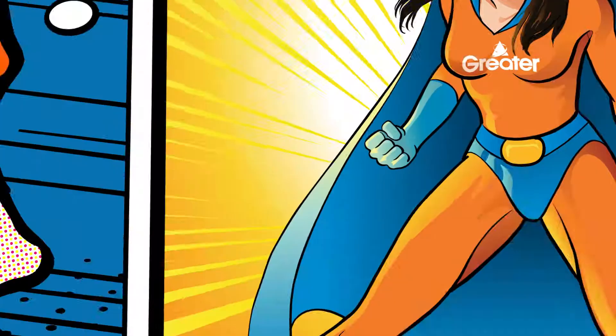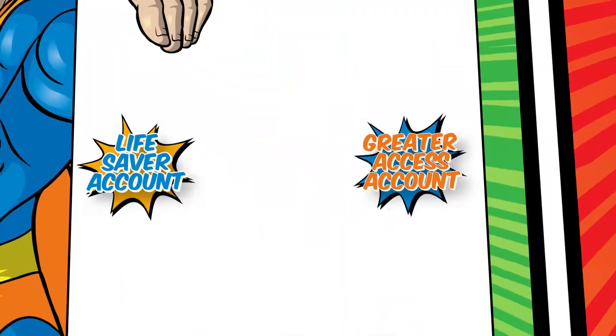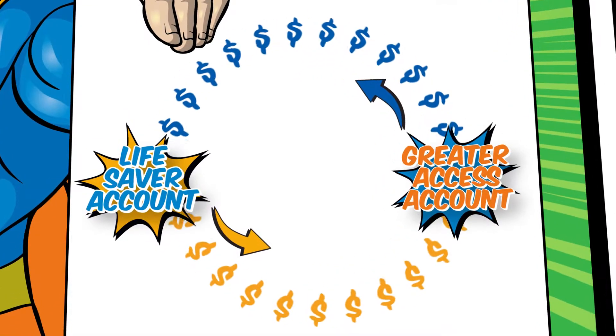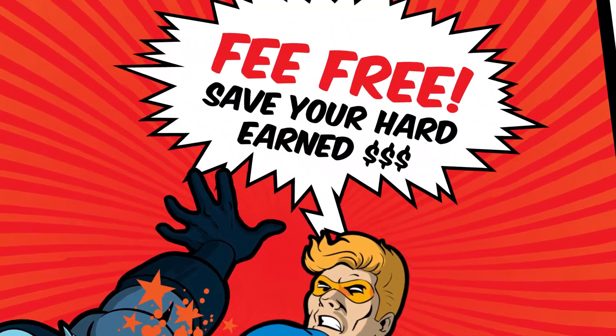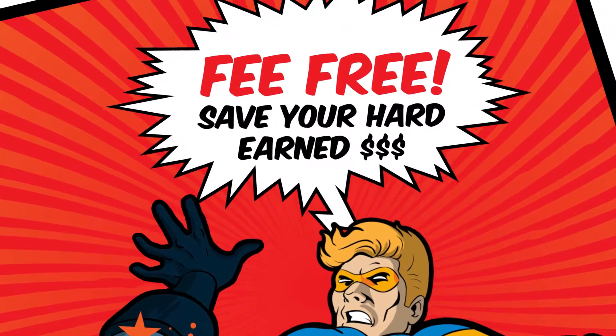Super simple! Plus, to help you keep your hard-earned dollars, if you link your Lifesaver account to a Greater Access account, then your Access account is fee-free if your Lifesaver balance grows too. That keeps more in your pocket.